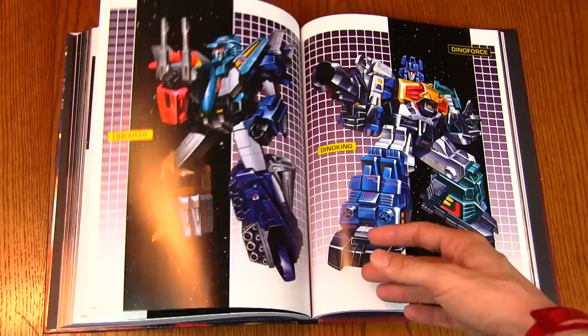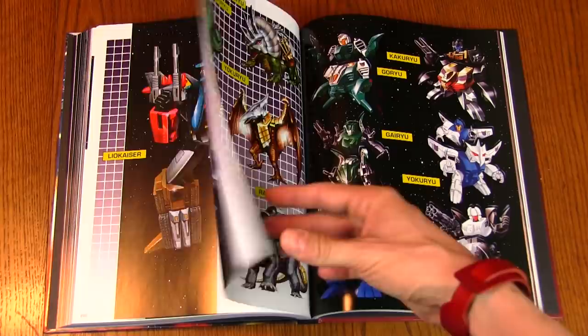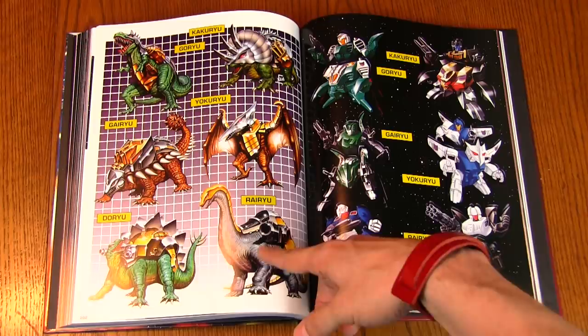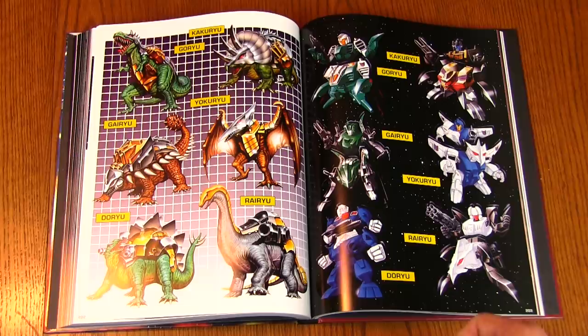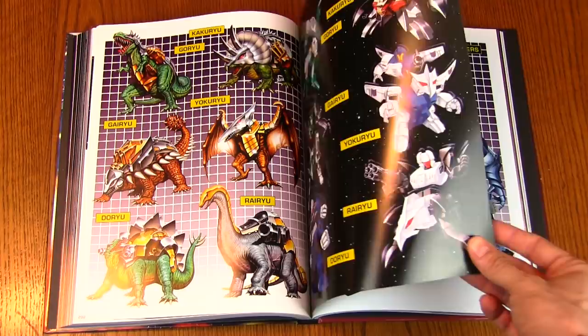They've got glowing breasts — something special going on in their chests — hence the name, I guess. Leo Kaiser, Dino King — this is Dino Force. Kakuryu — these are kind of Pretender-looking dinosaurs. The Dinobots were all metallic-looking, but these guys look bio-organic, kind of like the Pretenders.